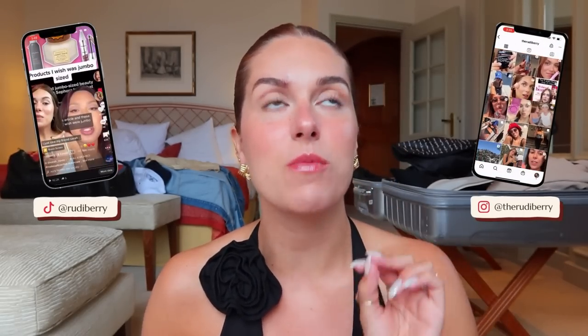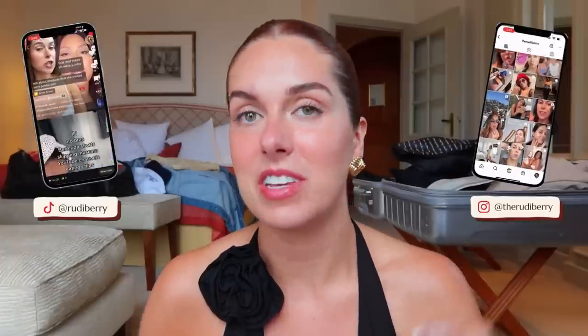I decided to film another video in France because I went to the French pharmacy, I went to Sephora, and I really wanted to show you what I got while I'm still here. Reid is down by the pool reading. We are in our final destination of the trip — the town of Vence. It's still in the south of France, in the French Riviera, but a little bit higher up towards the mountains.